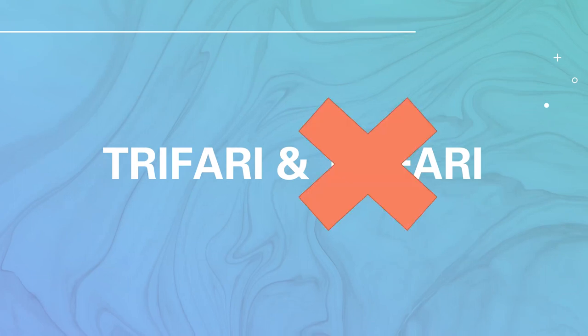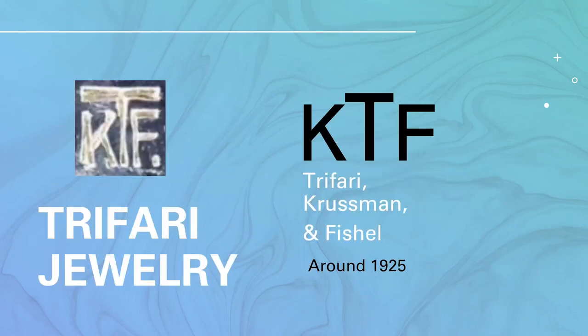When his uncle left the business, the name was chopped down to just one Trifari. Around 1925, Leo Krishman and Carl Fishel came into the picture, and the company was then called KTF — using their three names. That's the jewelry mark they used at the time, and you'll see it here on a piece of jewelry.